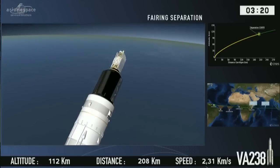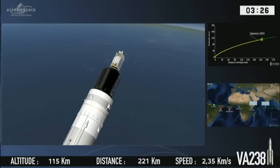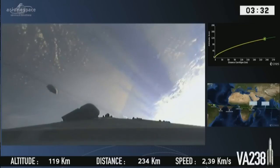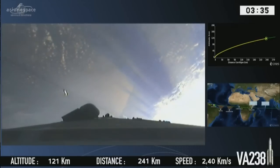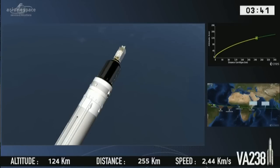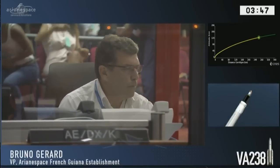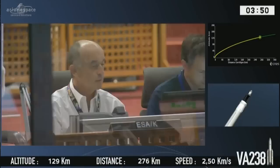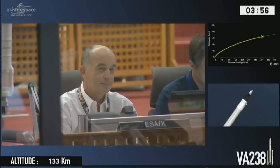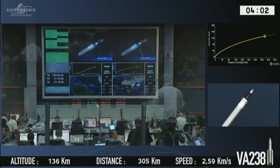And there we are — separation of the fairing, revealing the silver box on top, which is Heliasat-Inmarsat. Separation is given by two pyrotechnic cords; there's one half you can see, the other half on the right side, out of camera range. These cords actually remove the fairing by a contained, very small explosion that pushes the two parts of the fairing apart. We can separate the fairing now because we're out of the dense layers of the atmosphere, and neither friction nor heating would disturb the passengers. Also, we can get rid of dead weight — the fairing weighs almost two and a half tons, so we let it go.